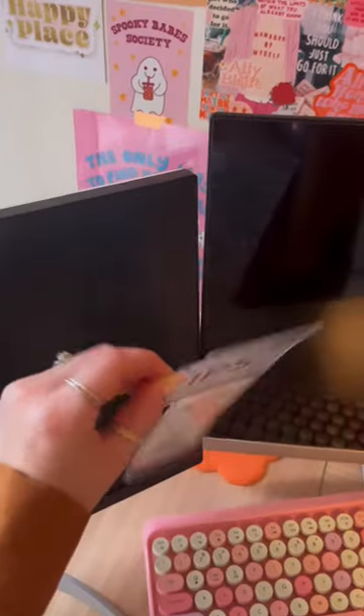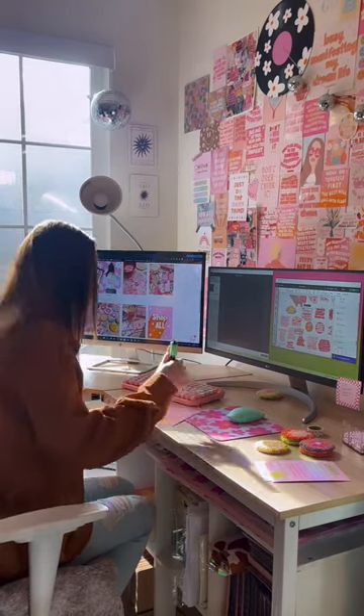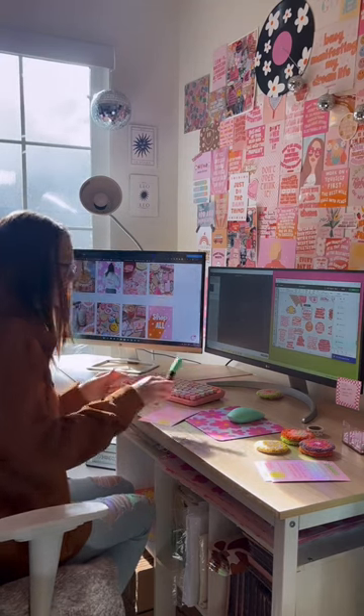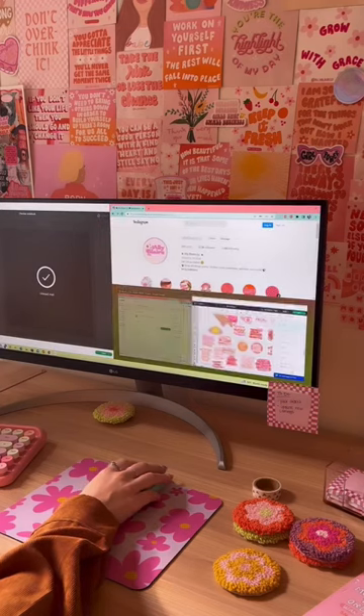I also decided it was finally time to invest in a second monitor because I am constantly jumping between tabs while I'm working, and this is just going to streamline my process so much. Plus, this specific monitor has a multi-screen feature so I can have four screens open at once.